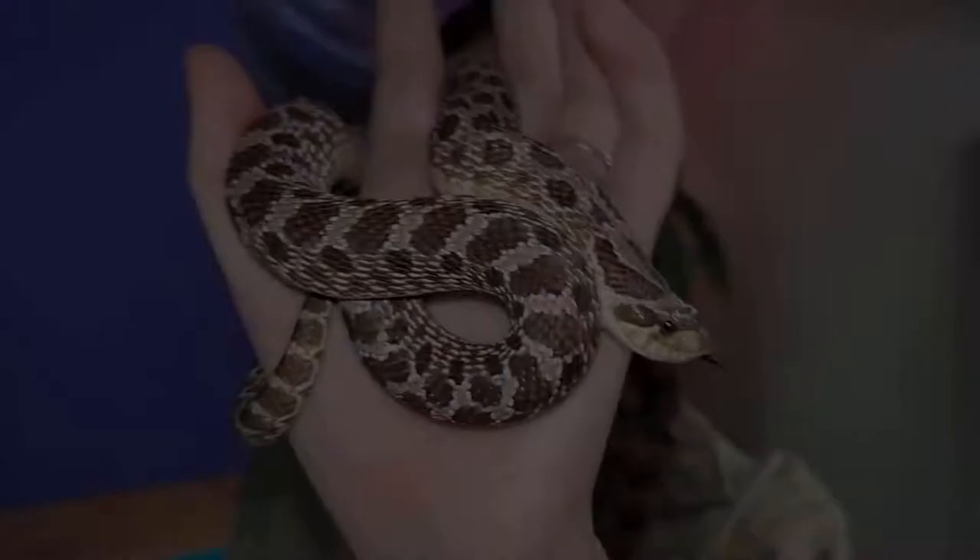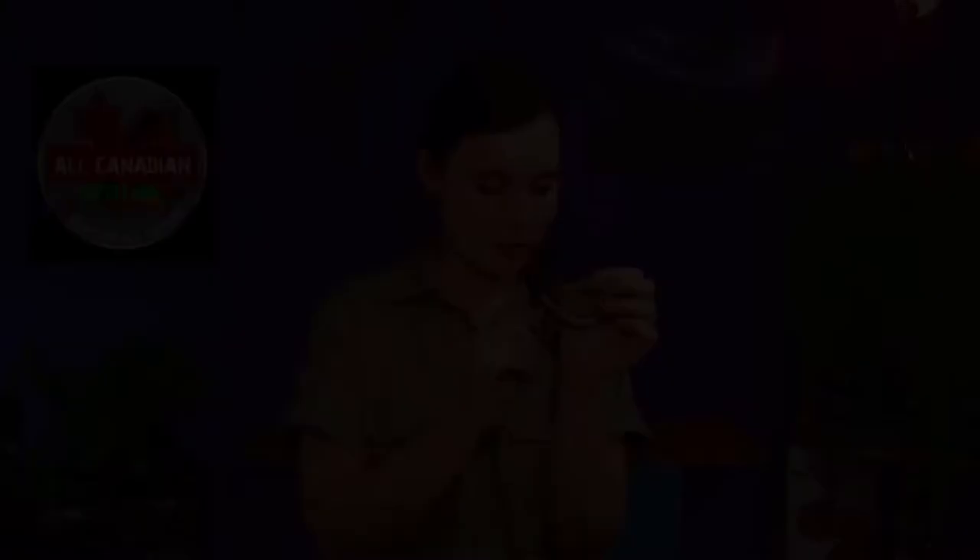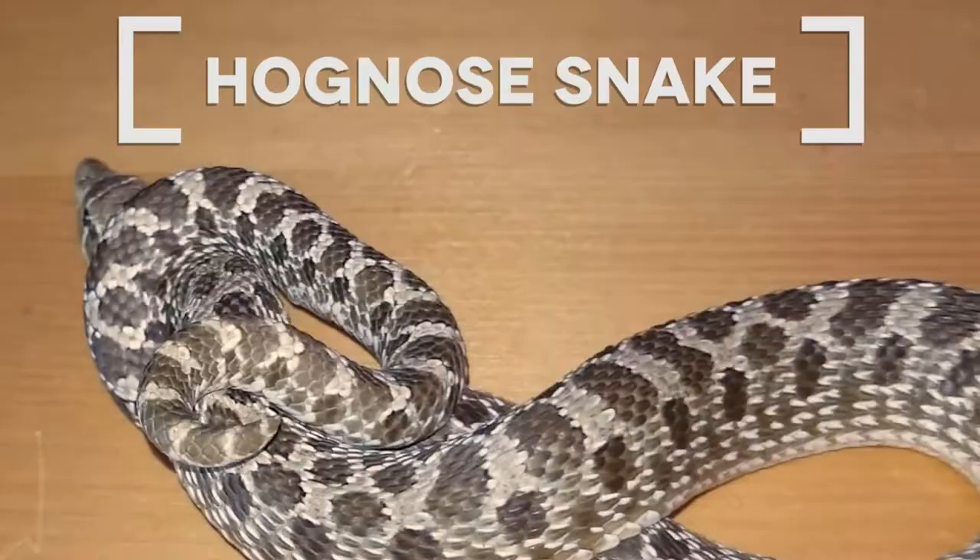In addition to being super cute, plains hognose snakes tend to have a better temperament than eastern hognose snakes. Both species will feign death when threatened or stressed, but the easterns tend to do it more readily and with a little more style. The plains hognose snakes on the other hand tend to be a little more calm and relaxed and generally make better pets. Just like bull snakes, plains hognose snakes use Batesian mimicry to look and act like a rattlesnake.